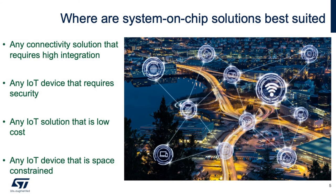SoC solutions are suited at any IoT point. As you can see in the picture here, we have IoT nodes that are wearable, industrial, commercial, and consumer. All of these are suited to an SoC solution.